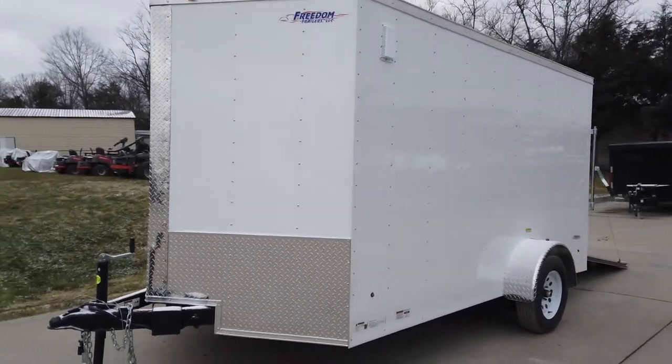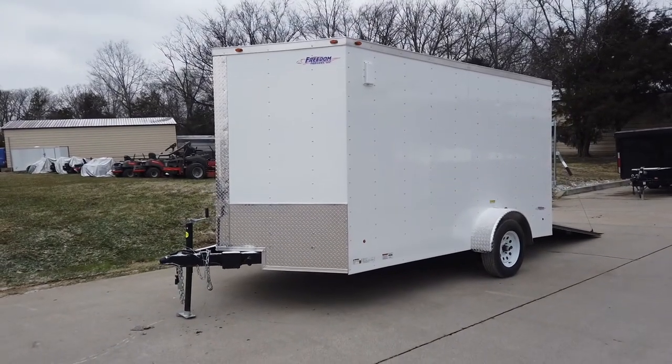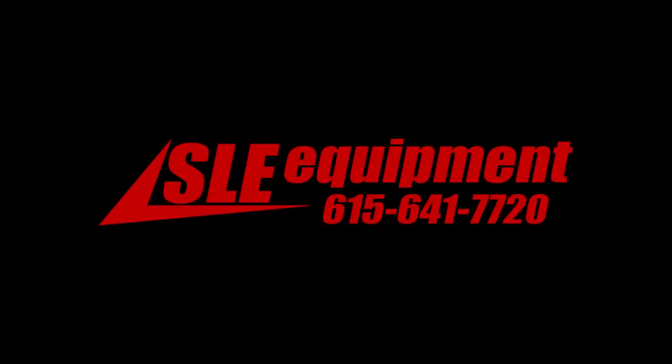If you're interested in this trailer or any of the trailers on our YouTube, give us a call at 615-641-7720. We'll see you next time.